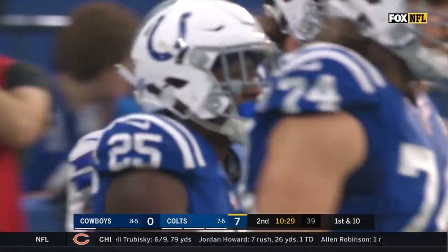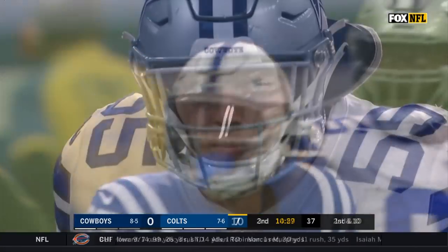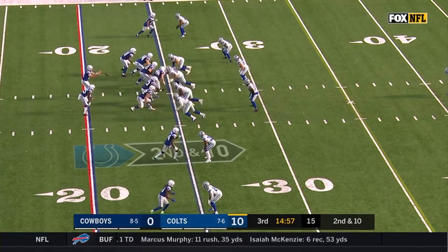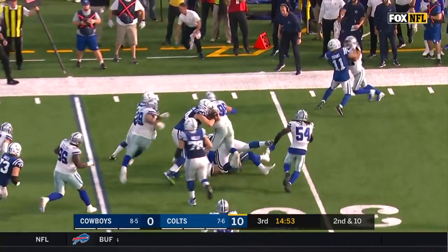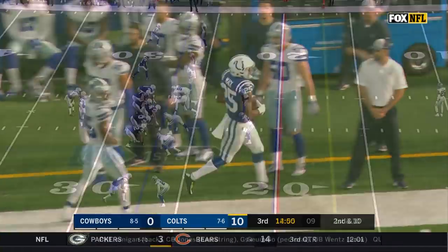Ryan Kelly, who's back at center — missed the last few weeks with a knee injury. Fighting for that last wild card spot. Here is Luck to give to Mack. A good first half. Marlon Mack patiently running and now sees a gap, and has a first down.